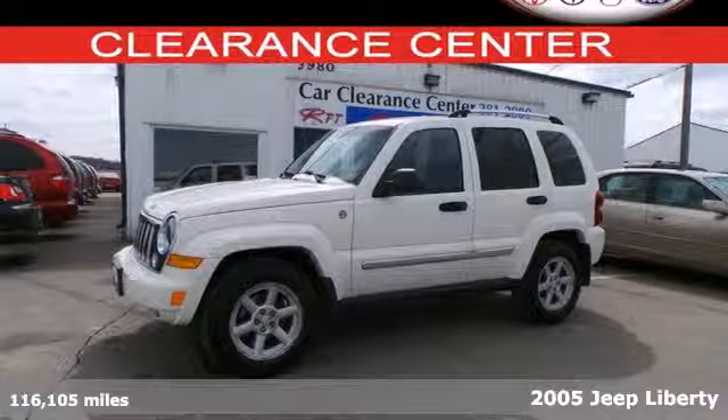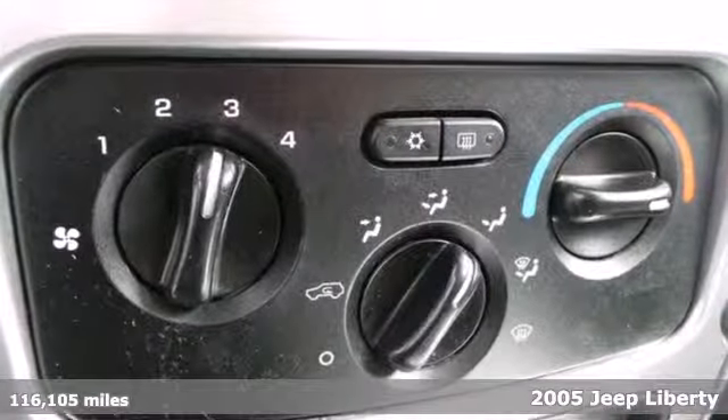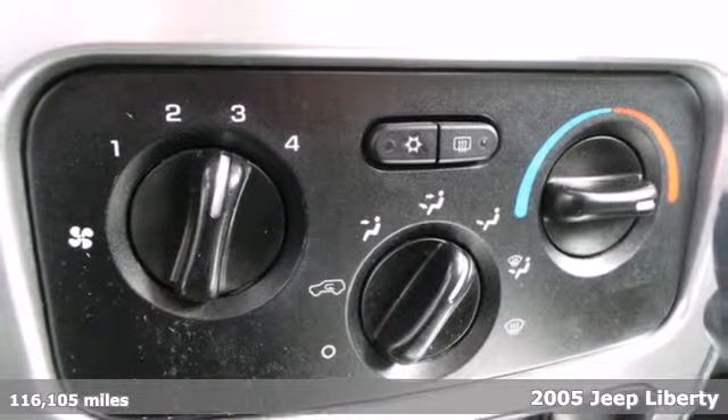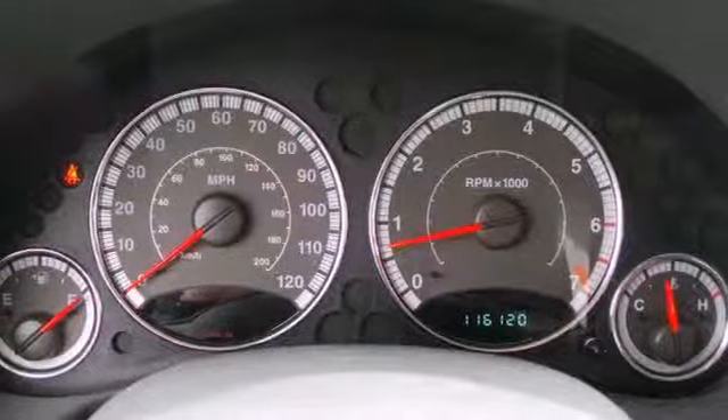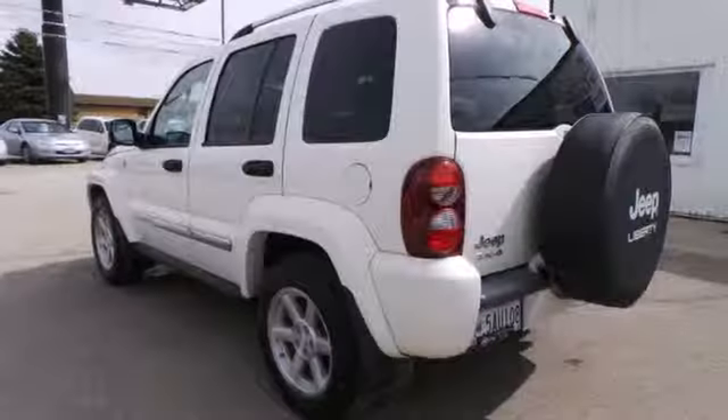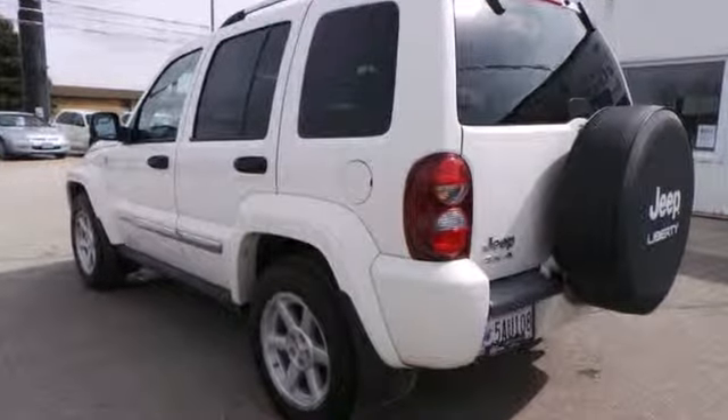This 2005 Jeep Liberty is a performance SUV ready for the challenges of an everyday commute or everyday around-town driver. With off-road capabilities and the amenities of a car, the Liberty is ready for you to put the kids in the back or groceries in the trunk.